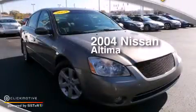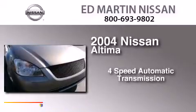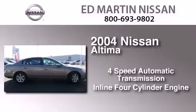This is a 2004 Nissan Altima. This car has a four-speed automatic transmission and an inline four-cylinder engine.